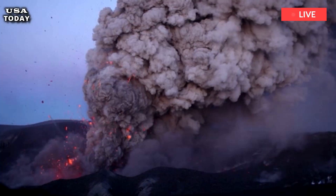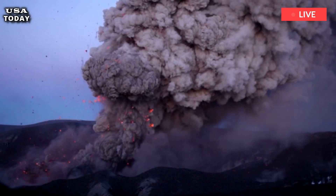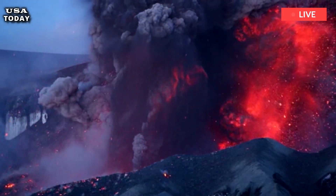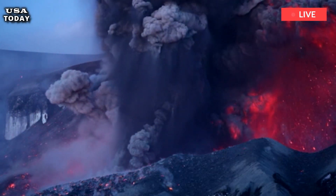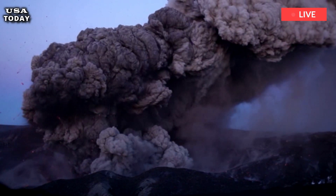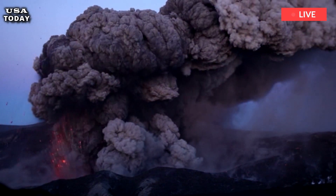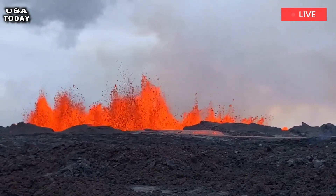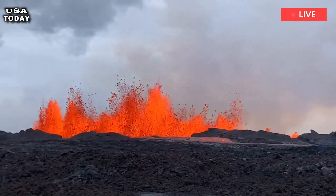Since the last super-eruption, rhyolite lava has filled most of the Yellowstone caldera. Its total flow volume is about 600 km³, enough to fill the AT&T Dallas Cowboys Stadium 200,000 times.